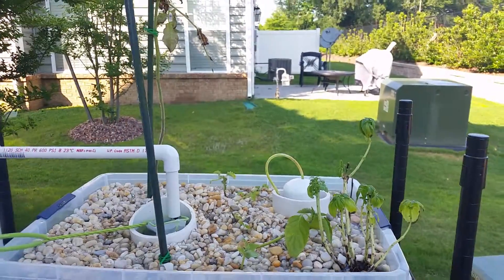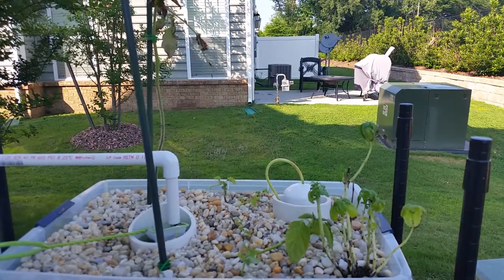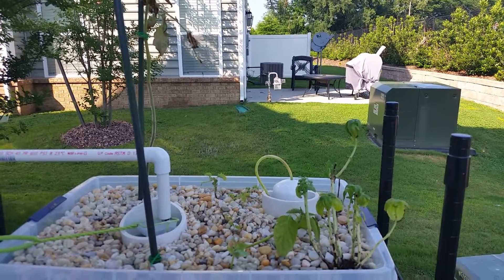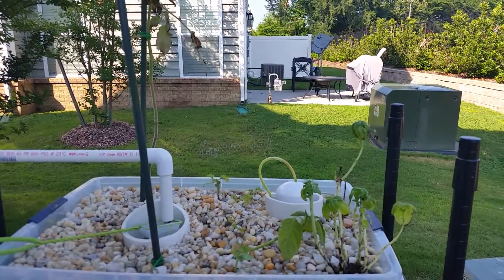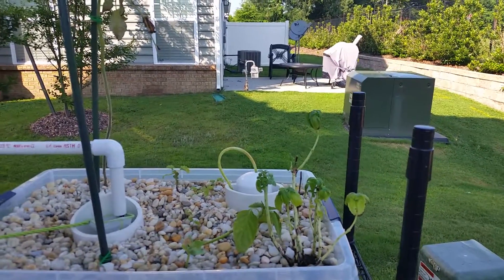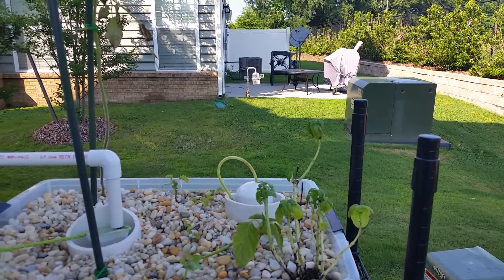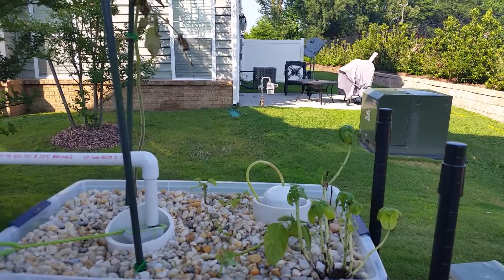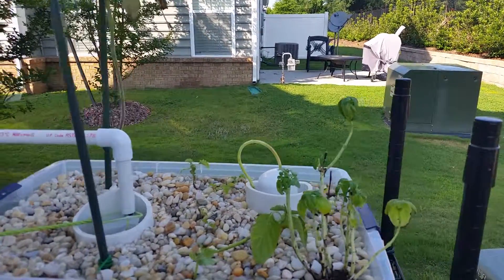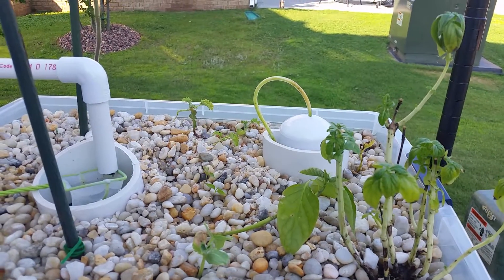Hopefully the lower pH will make a difference — we'll see how it goes. I just wanted to document what my plants look like today. The pH is now at 6.5, and my goal is to maintain it between 6.6 and 7.0 over the next month or two to see if the plants recover and start growing again.